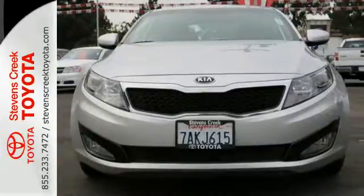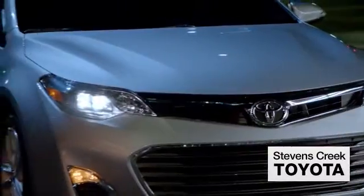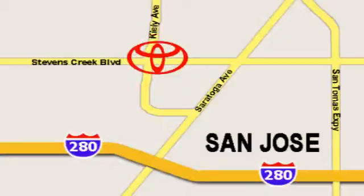See it for yourself today. Come experience the fast, efficient, friendly service at Stevens Creek Toyota. We're easy to find on the corner of Stevens Creek Boulevard and Kylie Points.